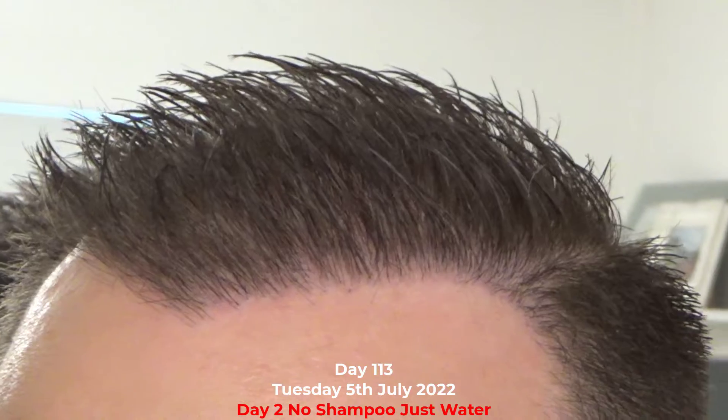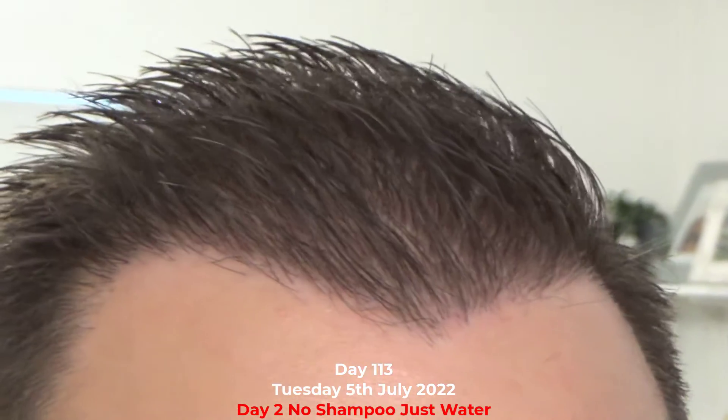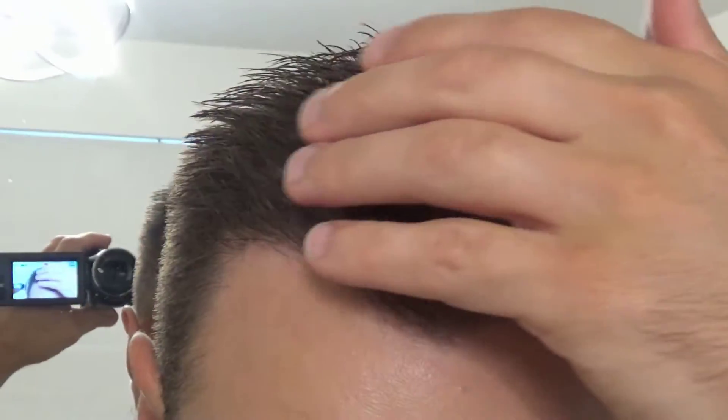Welcome back to day number 113. It is Tuesday the 5th of July 2022. In this quick daily vlog I will show you my transplant area, mid to crown PRP area, and my donor area.